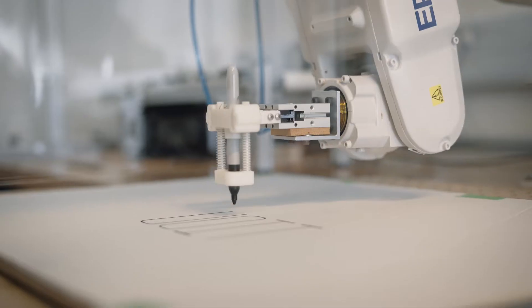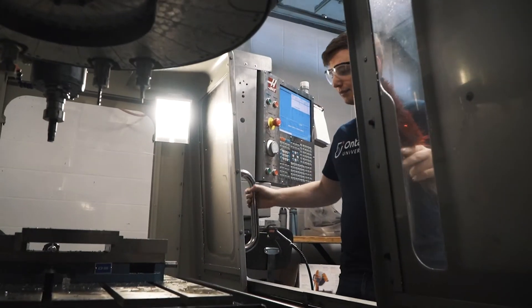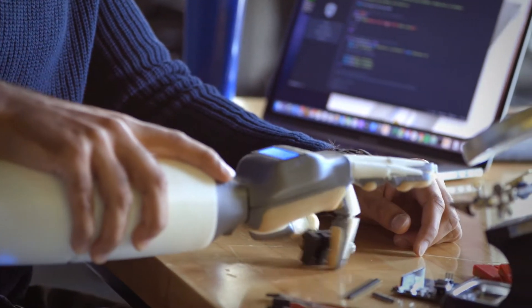Turn your laptop into a computer lab. Our leading-edge engineering software is available at your fingertips, wherever you go. Meet your future employer — get real-world engineering experience and accelerate your career goals through our co-op and internship program.